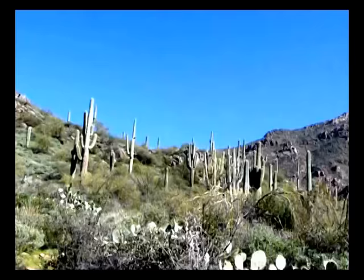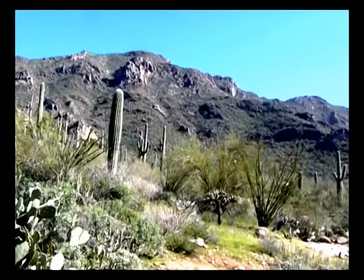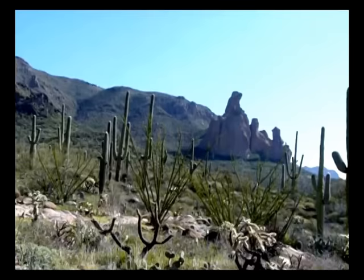Now I'm heading the camera back toward the trail. We have not made the junction yet, and my hiking partner is somewhere out there, and there's the Cathedral Rocks.